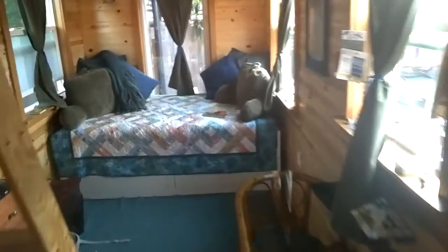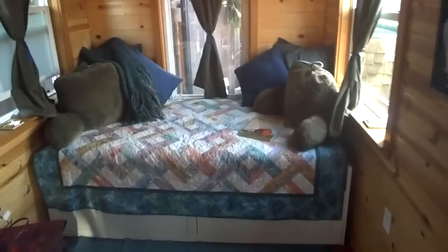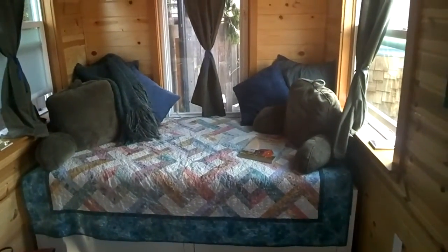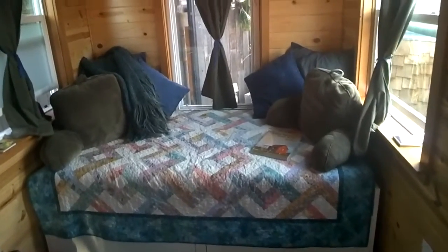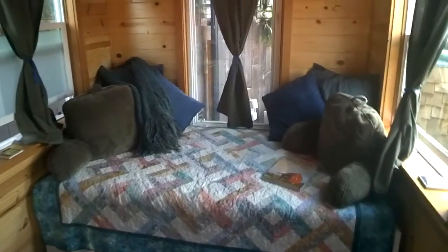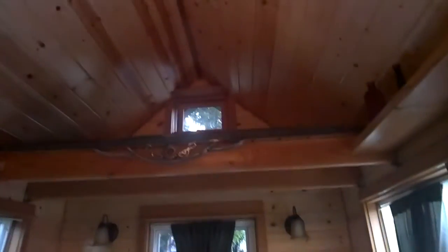We've entered into the kitchen area and what you see here is a nice little two-person dining table. Over here we have a single bed on top with a memory foam mattress.